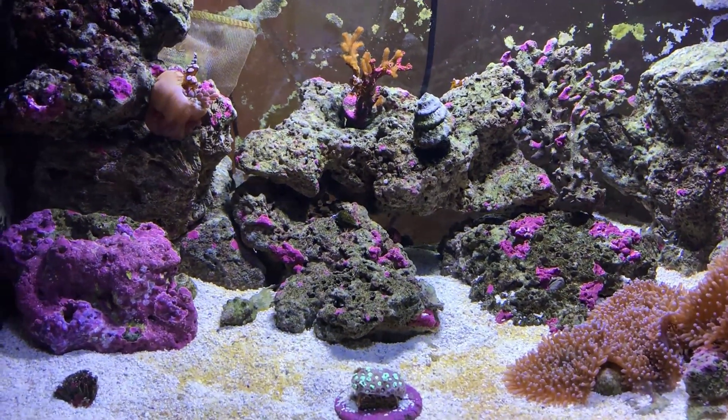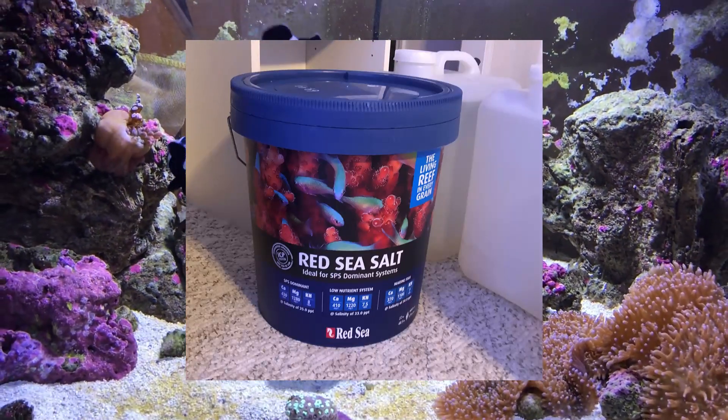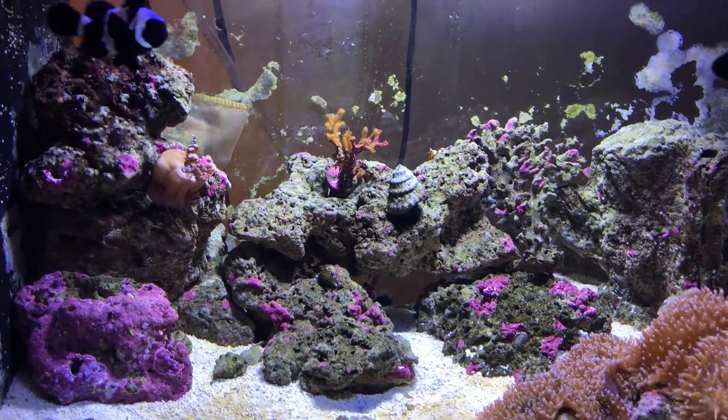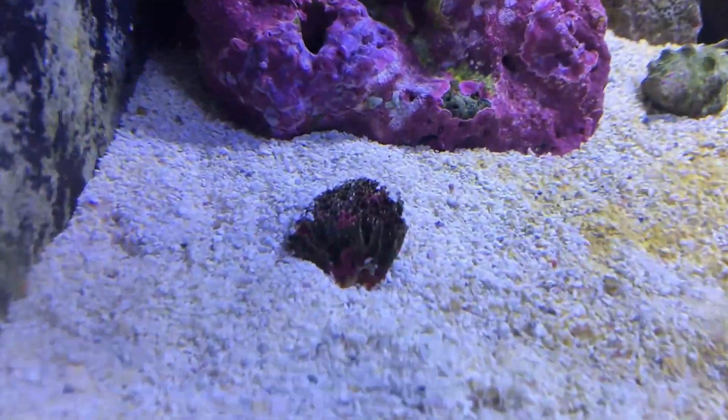I did buy some salt so we're gonna start mixing our own salt from now on. We're just gonna buy our water from the store and mix our own salt from now on - that might be good.